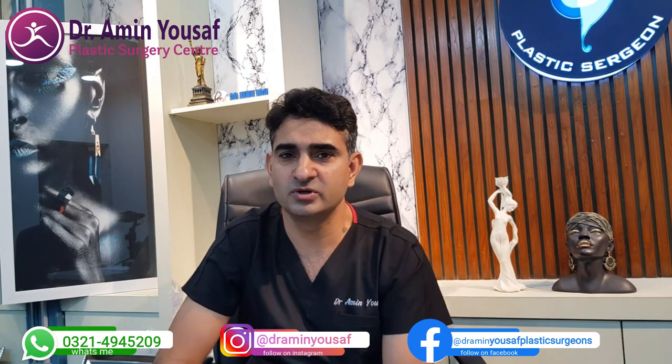Dr. Reinisch is the number one specialist in Medpor ear surgery in America, and he has achieved an infection rate of less than 5%. As for why to choose our clinic: I have been trained in microtia surgery — I received training in Japan and worked with Dr. Satoru Nagata, who is the world leader in autologous ear reconstruction surgery. His technique is called Nagata ear surgery, and I trained with him in 2016–2017.